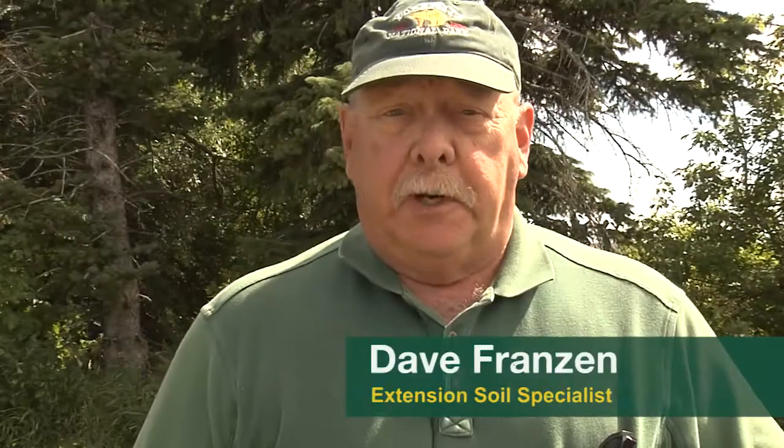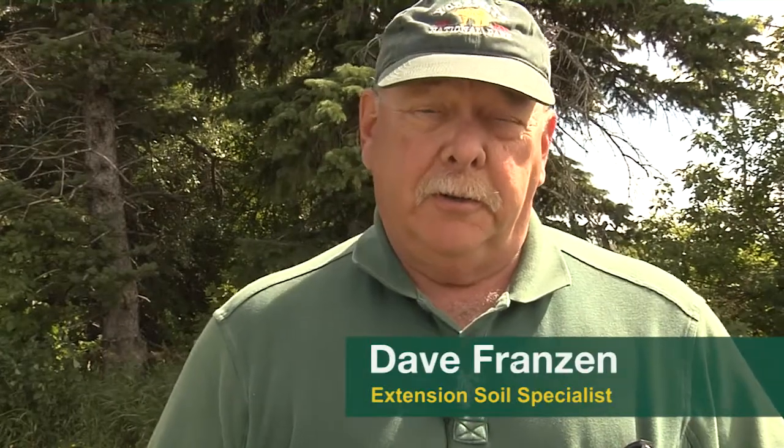My name is Dave Franz, and I'm one of the soil specialists here at NDSU. I specialize more in soil fertility than Dr. Wick, who's in soil health.